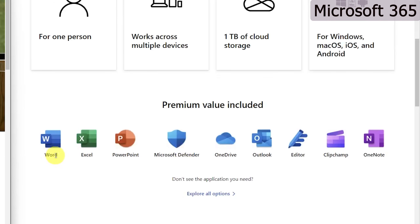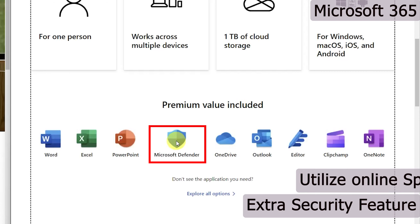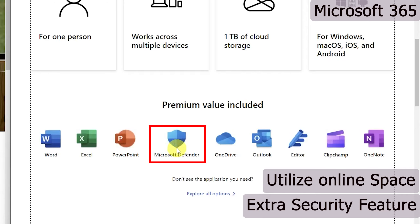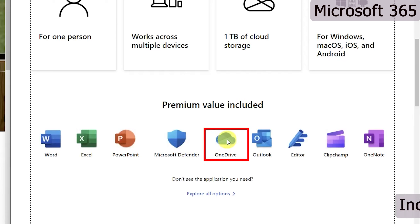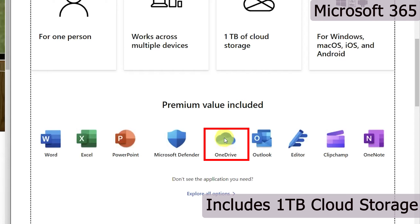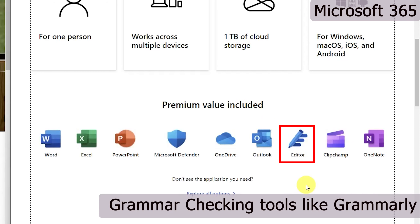However, Office 365 Personal not only comes with Word, Excel, and PowerPoint, but additionally you get Microsoft Defender — a safety feature that protects your data from ransomware and malware attacks. This feature is specifically meant to protect the online space. You also get Microsoft OneDrive with a whopping one terabyte of cloud storage, which makes this package very attractive. Additionally, you get Microsoft Outlook and Editor, which is a grammar-checking tool similar to Grammarly.